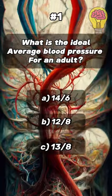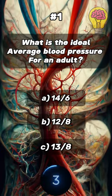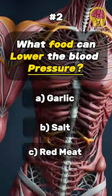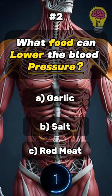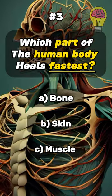What is the ideal average blood pressure for an adult? Answer: 120/80. What food can lower the blood pressure? Answer: Garlic. Which part of the human body heals fastest?